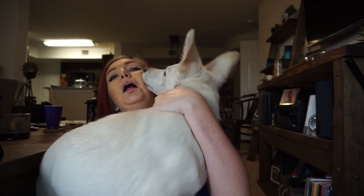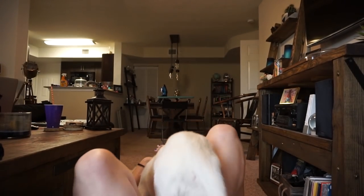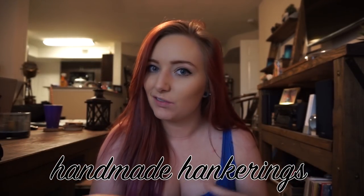What's up, guys? For today's video, it's another episode of Handmade Hankerings. I wanted to share some of the amazing things I've been acquiring from Etsy for the past month or so. I've been on this kick lately of Star Wars, Disney, Universal, and Harry Potter — just all of the things — so I'm going to share some cool things that I think you guys might like.